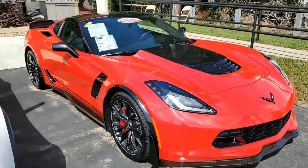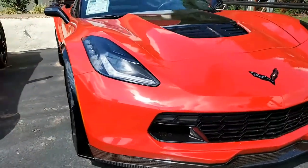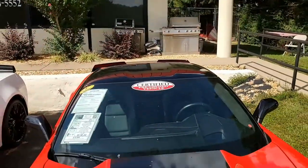This is torch red on the exterior, it has that jet black interior, and it has the glass top. Under the hood, you'll find the 650 horsepower supercharged LT4 engine, with 7-speed manual transmission.